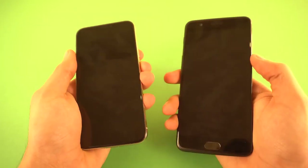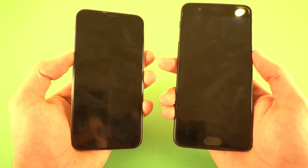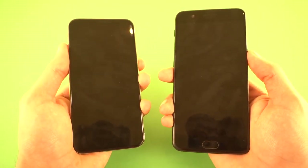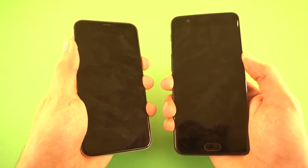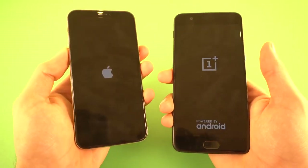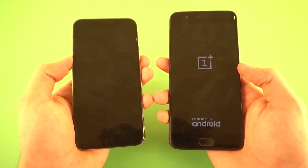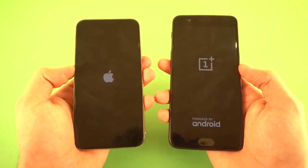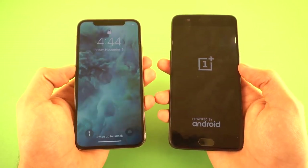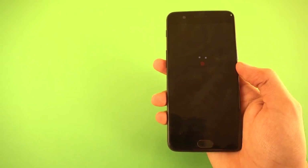Let's boot up both phones at the same time. I just got a huge software update on my OnePlus 5, so let's see how the test will be. Three, two, one — go! The iPhone 10 is currently the fastest phone when it comes to booting up. The OnePlus 5 is still taking some time.